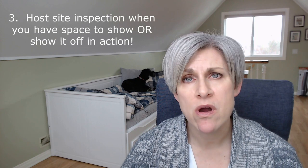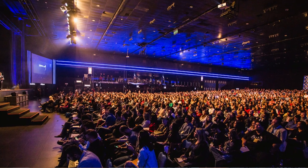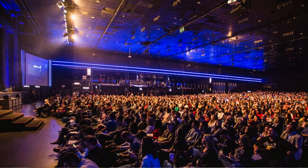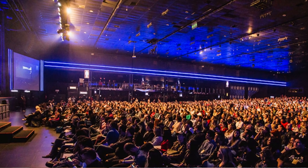Tip number three: try to host your site inspection when you have some meeting space available to show. Or, if you can get permission from groups in-house, show the space while they're in program — some meeting planners actually prefer this and love to see the space in action. Make sure your space is either available when empty, or if it's full, you have permission from the group in-house and can show the energy, creativity, and people in the room.